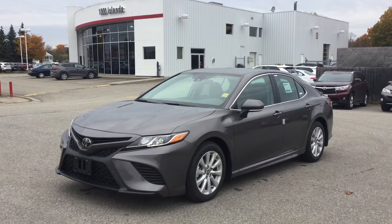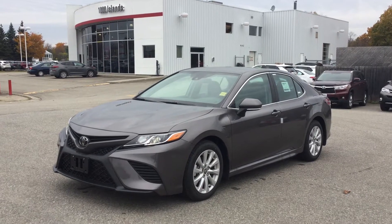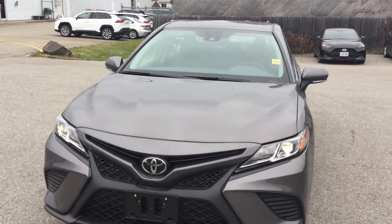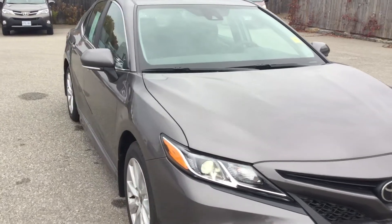Hello everybody, we're here at Thousand Hounds Toyota, and today I'm going to be showing you the 2020 Toyota Camry SE Front Wheel Drive. It comes with a 2.5 liter four-cylinder engine with 203 horsepower and 184 foot-pounds of torque.